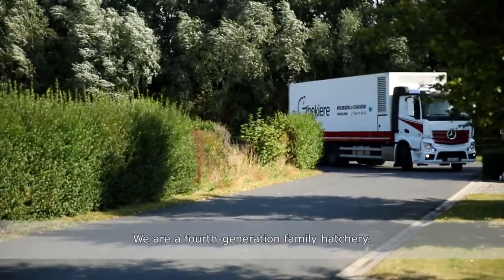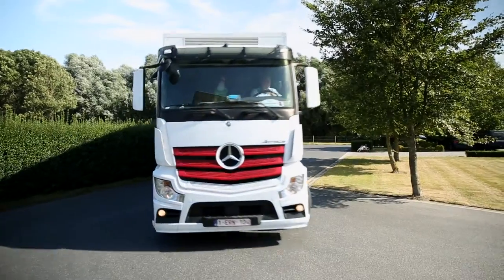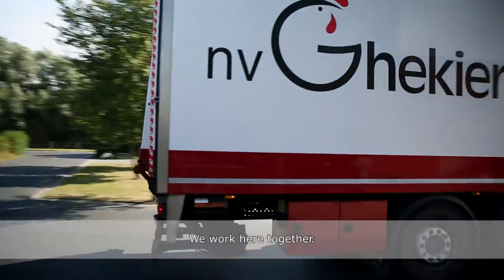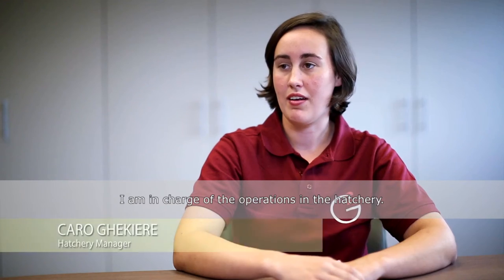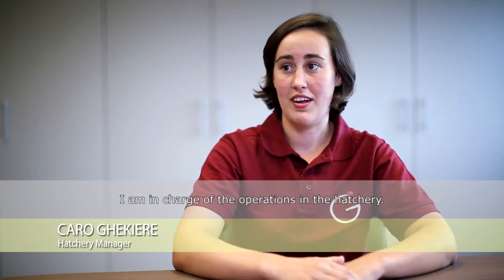We are a fourth generation hatchery. I started 30 years ago working together in this company. I'm the daughter of Philippe Kire. We work here together, and I'm hatchery manager, in charge of the processes in the hatchery.